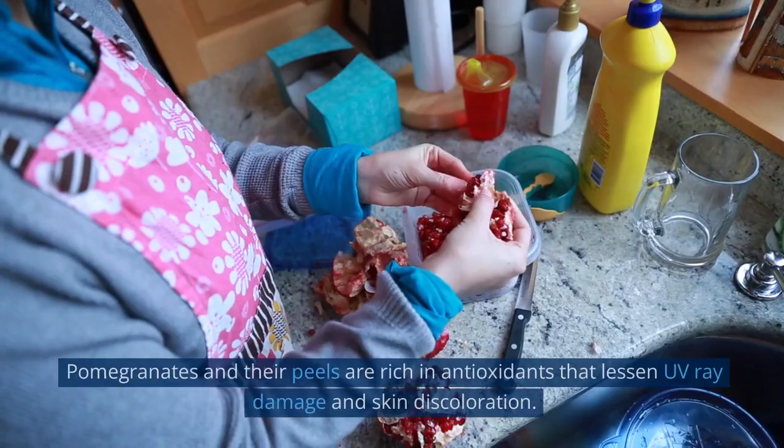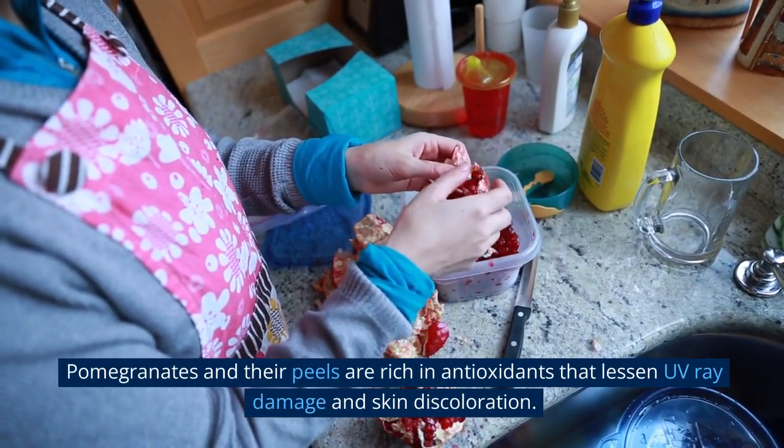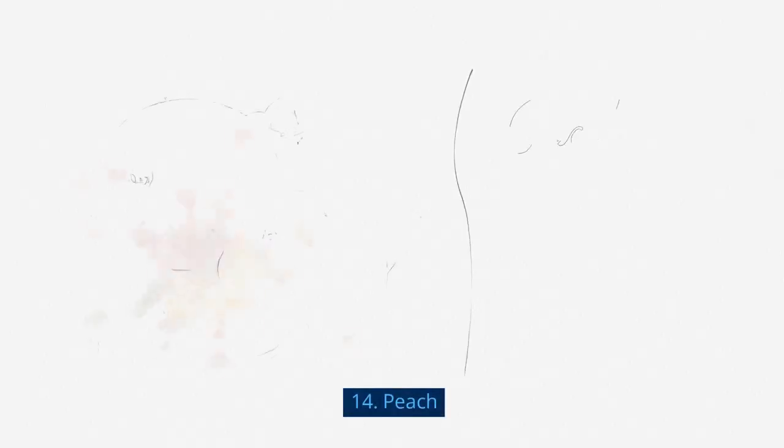13. Pomegranate. Pomegranates and their peels are rich in antioxidants that lessen UV-ray damage and skin discoloration.